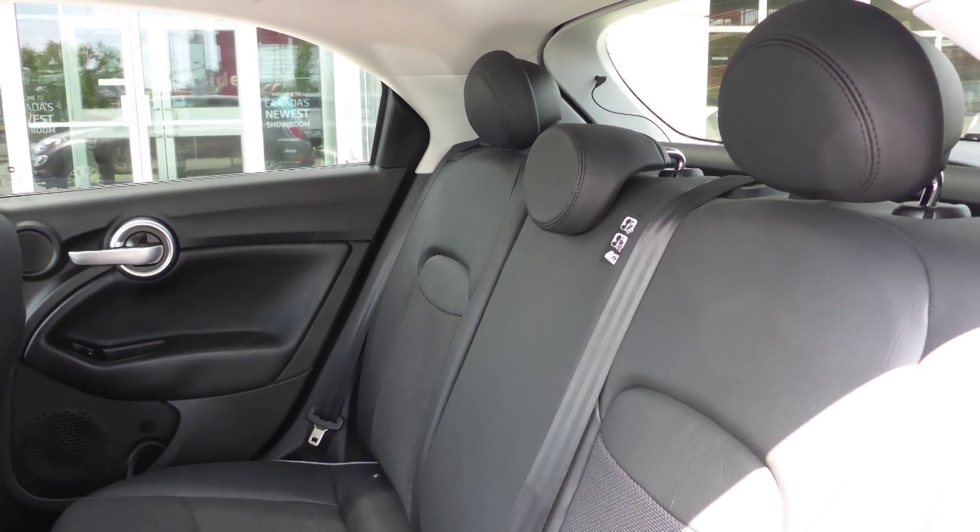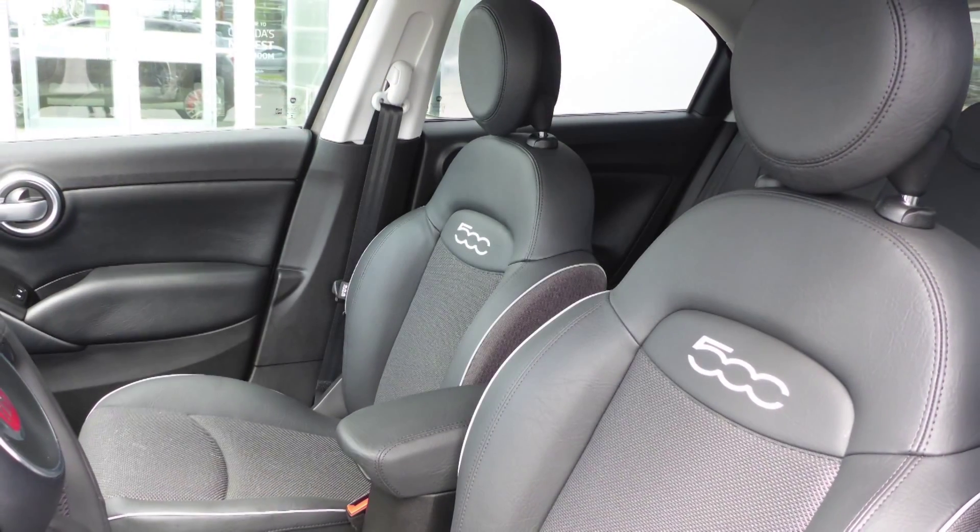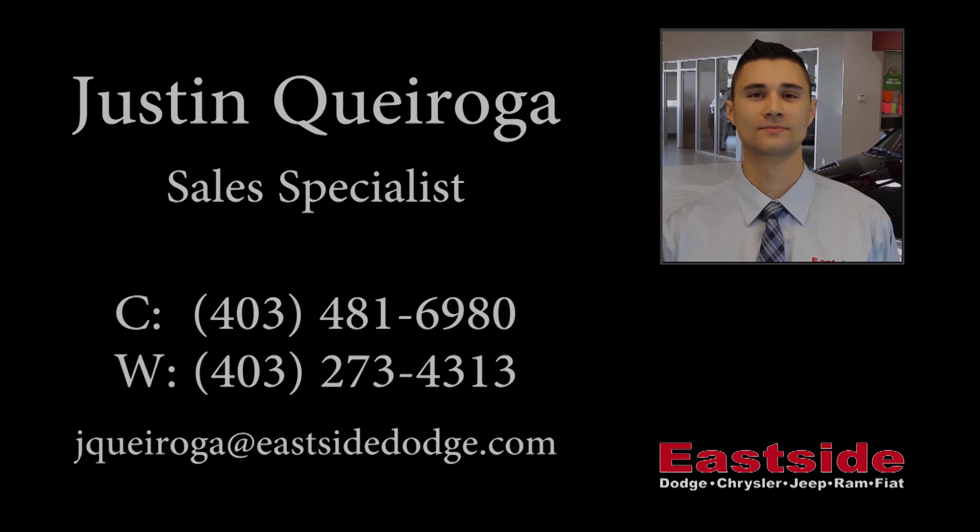Hi Dahlia. The all-new Fiat 500X Trekking is a crossover vehicle that combines Fiat brand style with true Italian performance. This all-wheel drive vehicle comes equipped with a 2.4 litre Tiger Shark multi-air engine and 9-speed automatic transmission.